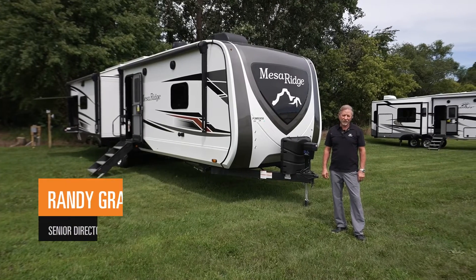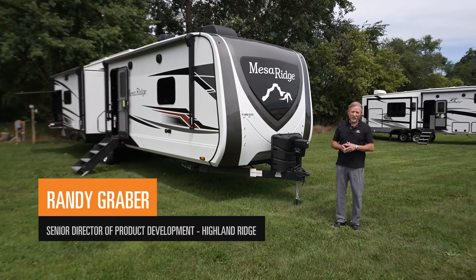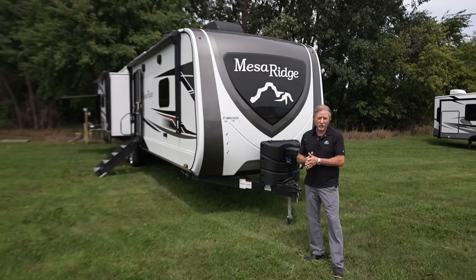Hello, I'm Randy Graver, Senior Director of Product Development for Highland Ridge RV, and today we're going to talk about our 322 model travel trailer. We'll talk about some of our current features and new features for the 2023 model year.